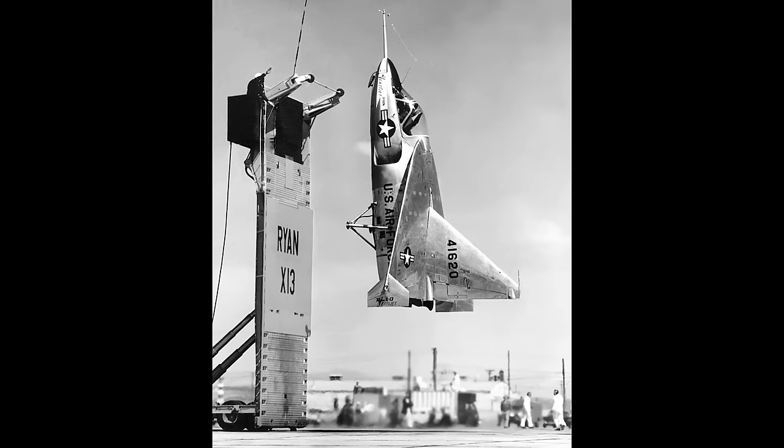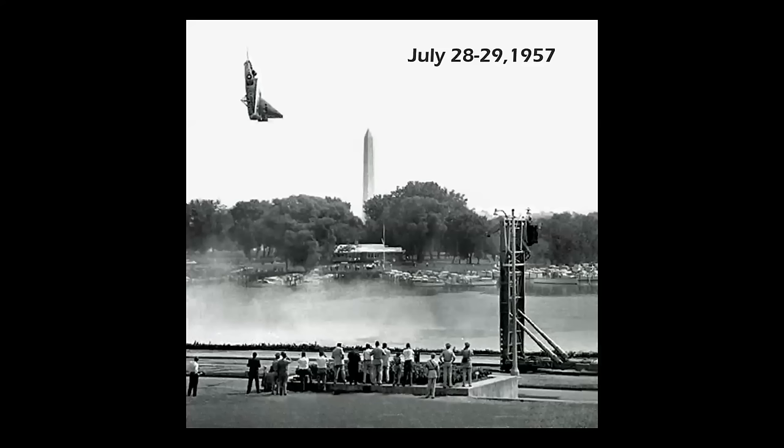It was a nice color shot. In July of 1957, the airplane was trucked to Washington, D.C. and put on a very impressive performance from the parking lot of the Pentagon.